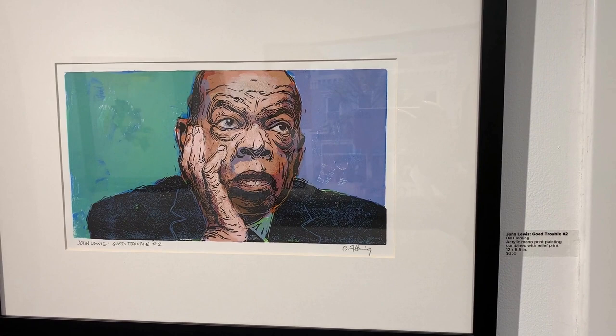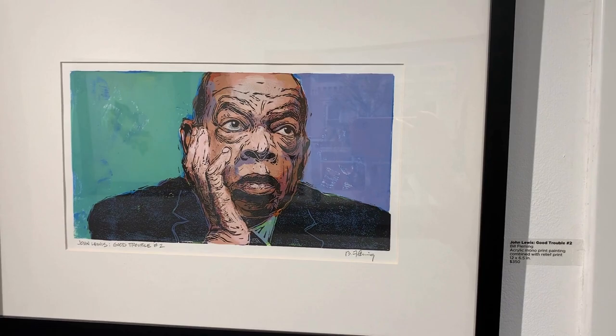Bill Fleming's John Lewis: Good Trouble No. 2 is a vibrant acrylic monoprint — a painting combined with relief print — showing a contemplative side of the late representative and civil rights activist.